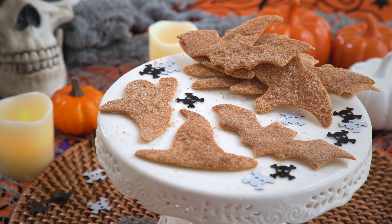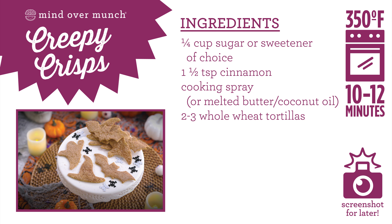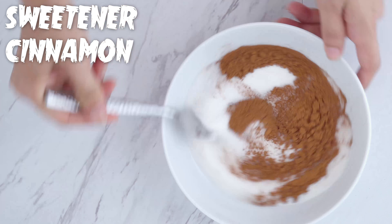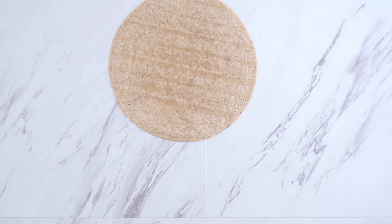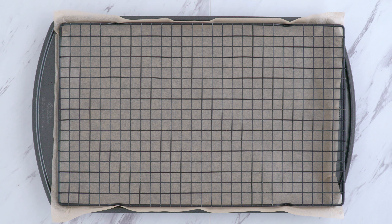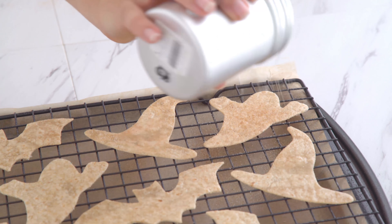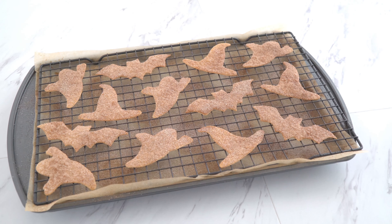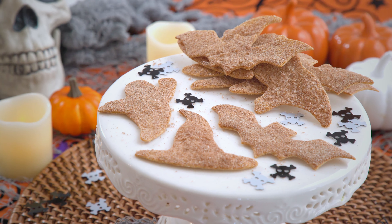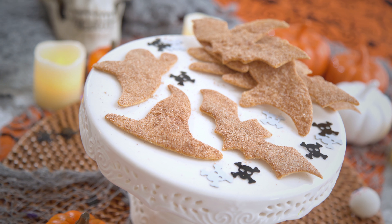We've got a sweet and savory treat next: Creepy Crisps! Mix either sugar or any granulated sweetener of your choice and cinnamon together in a bowl, then set aside. Use your favorite festive cookie cutters to cut shapes out of tortillas. Transfer to a parchment-lined baking sheet and spray them down with cooking spray — I used a coconut oil spray. Sprinkle on that cinnamon-sugar mixture to cover completely. Bake until crisp! These are so tasty, and it's honestly hard to stop eating them. It's nice to have a savory and sweet treat instead of something that's overly sugary like we often come across this time of year.